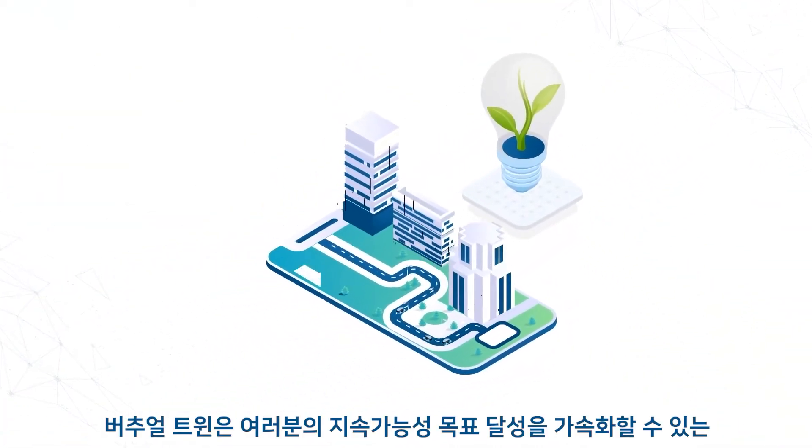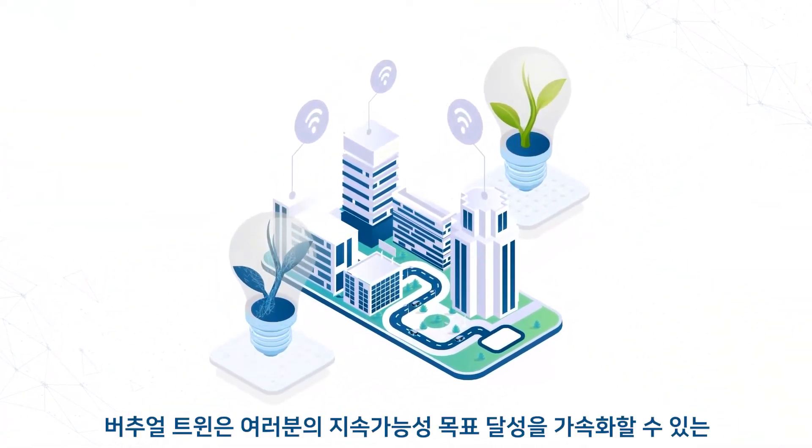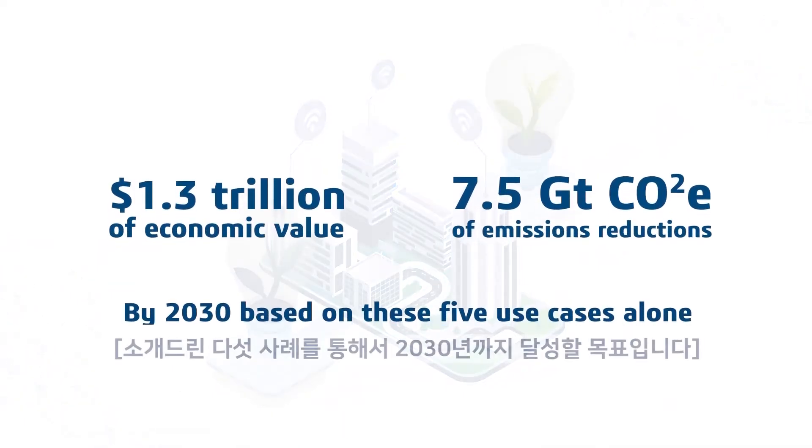The Virtual Twin is the single greatest enabler to accelerate you towards your sustainability goals. Learn more here.